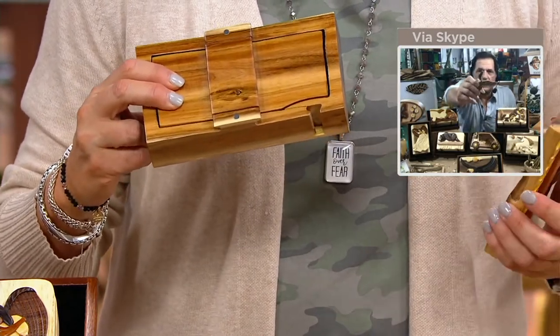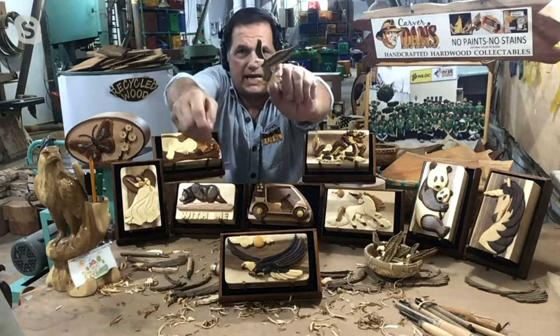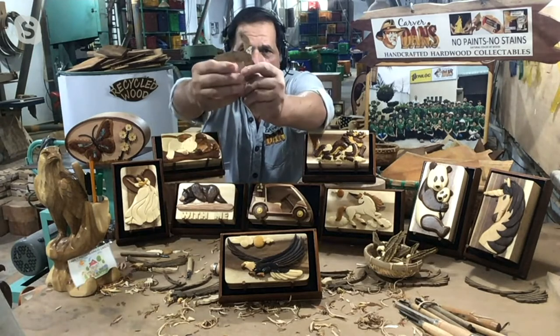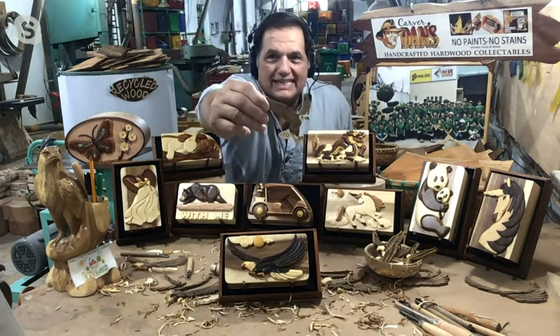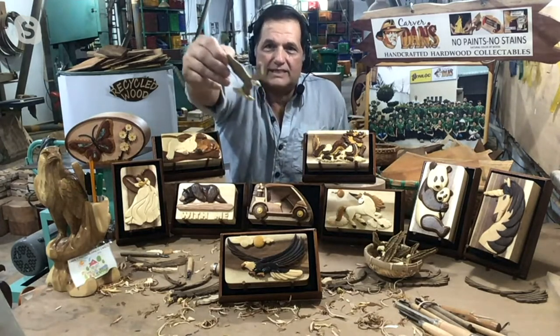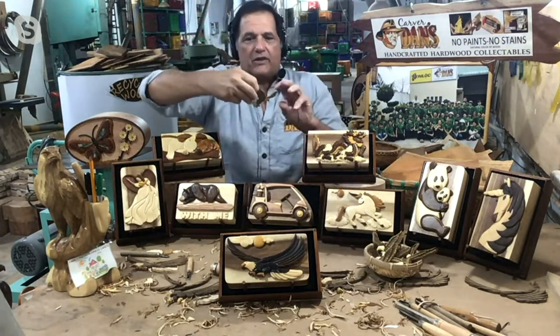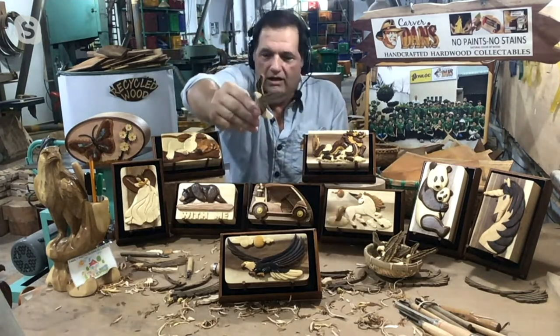This eagle has 10 pieces of recycled wood in it. I put numbers one through ten on the back — there are 10 individual pieces just in the eagle alone, and you can see the eagle's feathers are all carved by hand.